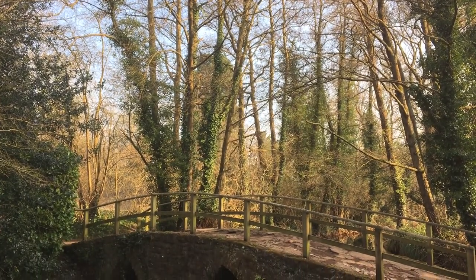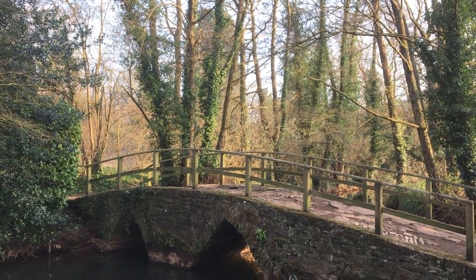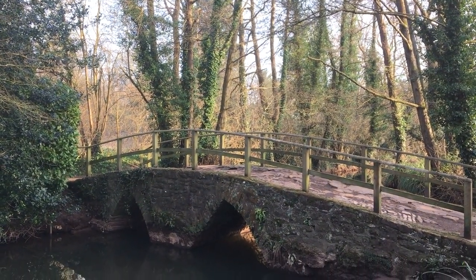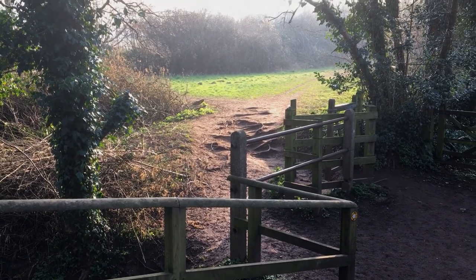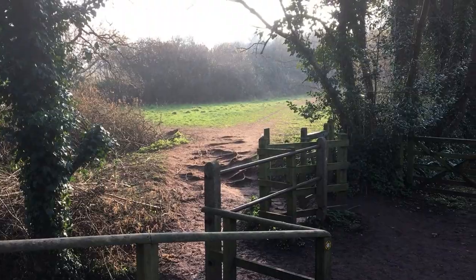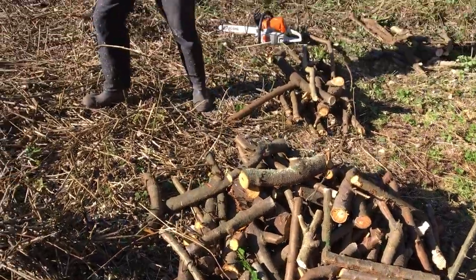Today I've come to Crickback Breach at the bottom of this deep narrow lane at the top of Chew Magna High Street. I'm meeting up with Paul who's been very busy during the last few months transforming the overgrown area beside the bridge.